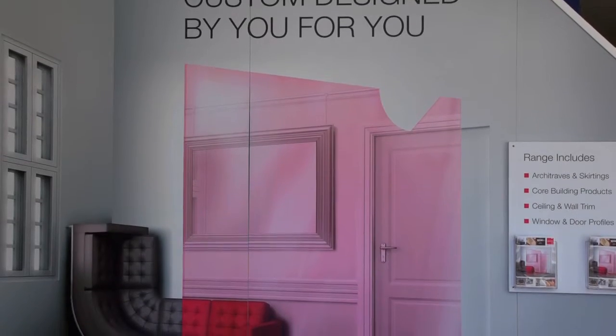Change the way you see your home — from panel to timber mouldings, skirting to ceiling trim, you'll find them all at Porter Mouldings.